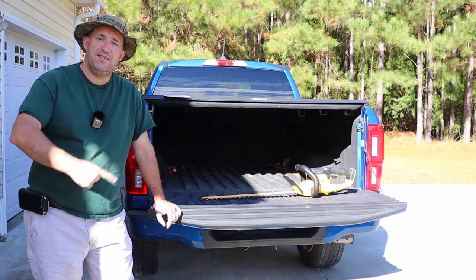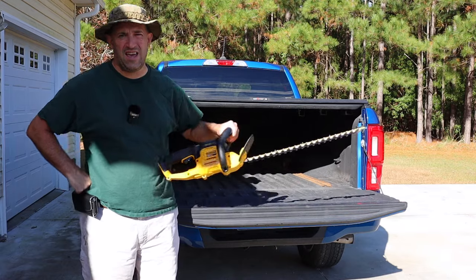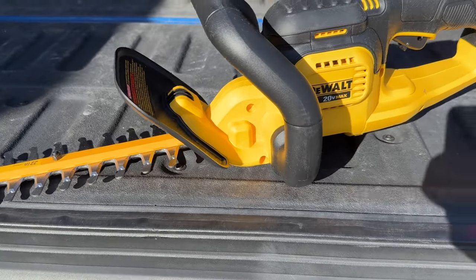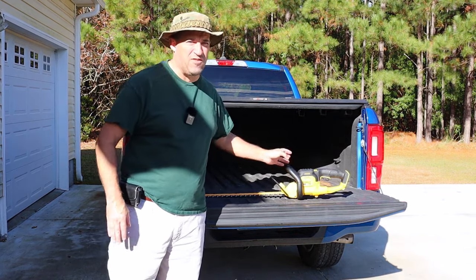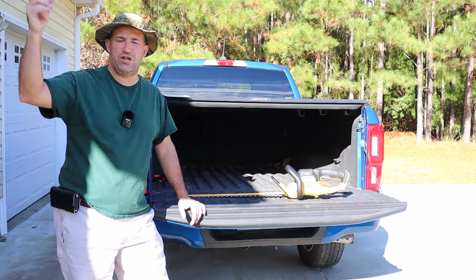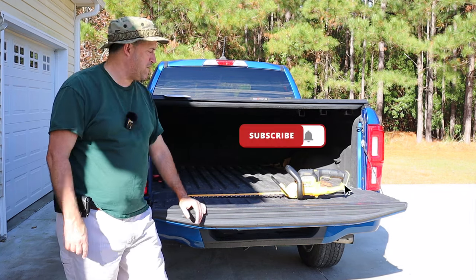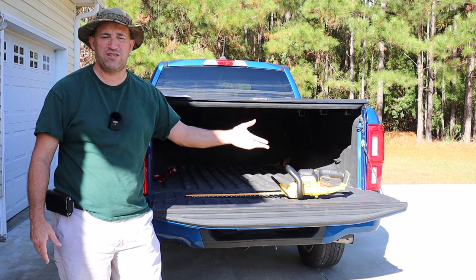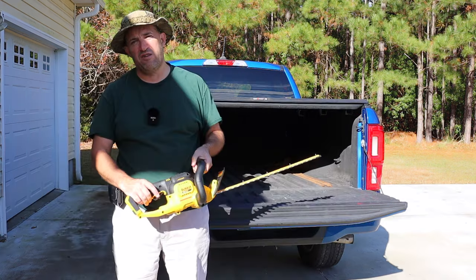Hello, welcome back to the channel. Today I'm at the back of my truck and I have a new toy - I purchased a battery-powered hedge trimmer. This one is a DeWalt, part of the 20-volt line. I got it at a really good price; it normally sells for around $150. I bought it as factory reconditioned - somebody bought it, didn't like it, returned it, and it went through whatever checks DeWalt has to resell it at a discounted price.